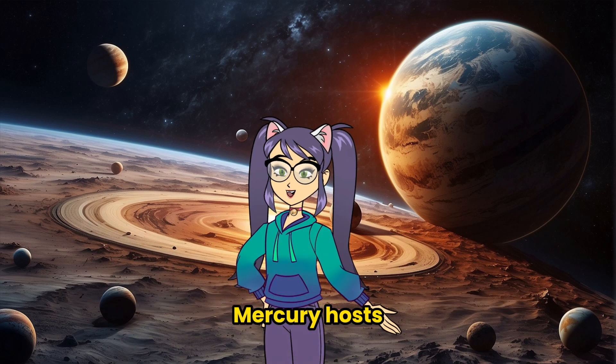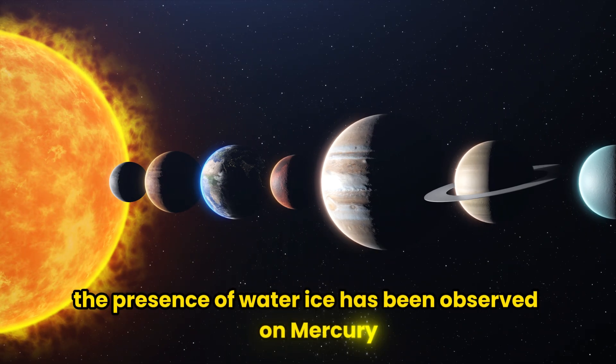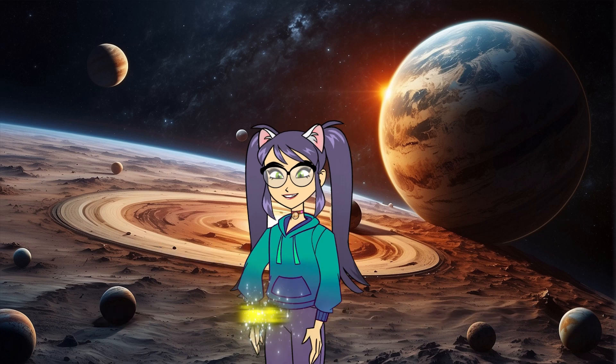Mercury hosts one of the largest craters in the solar system, called the Caloris Basin. Additionally, the presence of water ice has been observed on Mercury, mostly found in shaded regions of the planet.